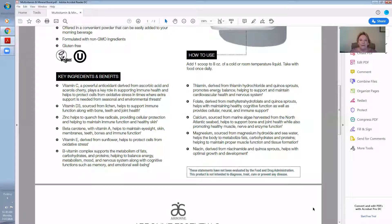And you combine this with our mind health product, and you will find clarity and improved memory. Thiamine, derived from thiamine hydrochloride and quinoa sprouts, promotes energy balance, helping to support and maintain cardiovascular health and the nervous system. Folate, derived from methyl tetrahydrofolate and quinoa sprouts, helps with maintaining healthy cognitive function, as well as providing cellular, neural, and immune support.